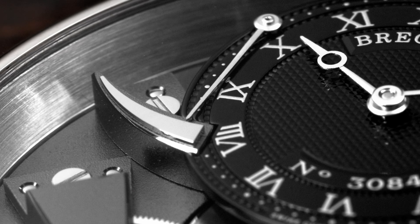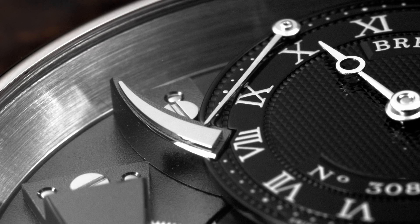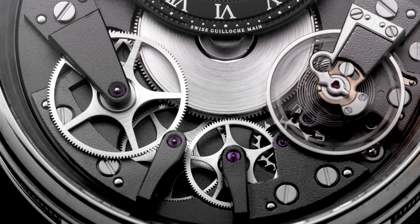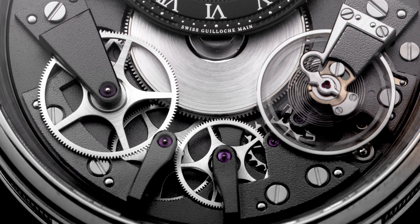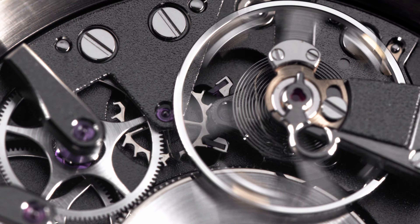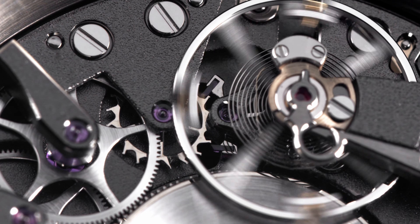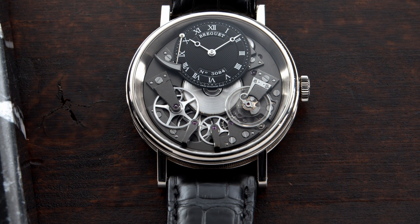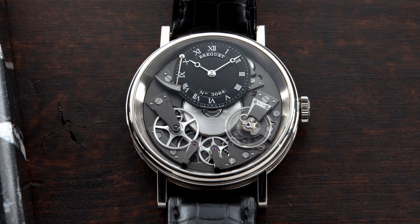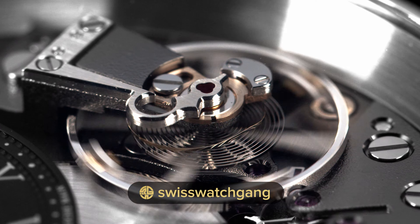This movement has a 50-hour power reserve, which is great because it's a hand-wound movement. What I also love is the big contrast between the wheels and gears and the frosted main plate, which appears both on the front and on the back side. In the center of the dial you can see the mainspring barrel, which is like the centerpiece, and it has a circular grain finish. There's beautiful anglage on the bridges and the screws are also mirror polished.